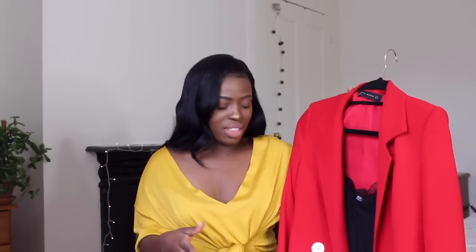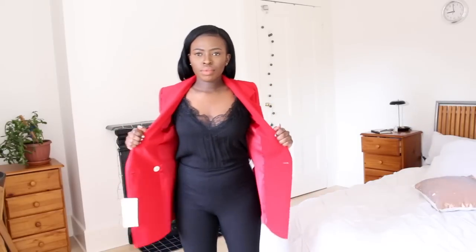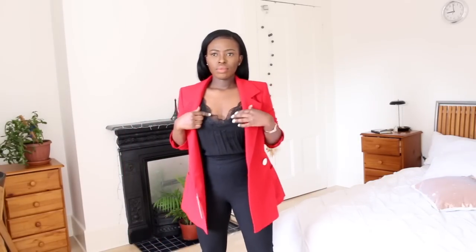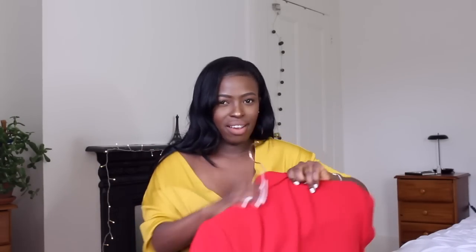I also absolutely fell in love with this red blazer when I walked into Zara. It has white buttons and pockets on the bottom. This was on the pricier side at £69.99. I paired it with a black top I also got from Zara and my Joseph pants. The blazer fits well but I wanted a really fitted outfit to throw it on top of. The only thing is I wish it were a little bit shorter — it is quite long, so I'm not sure if I'm going to keep this.